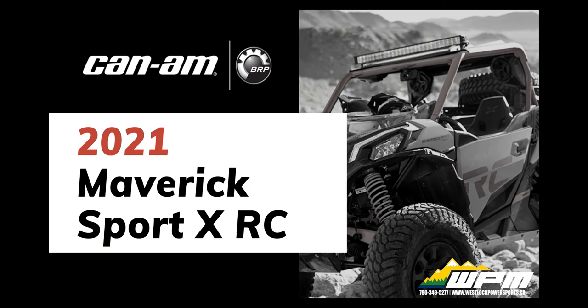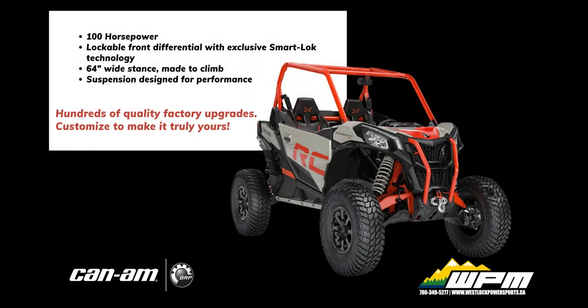The Maverick XRC is seriously equipped — one platform, infinite uses. 100 horsepower, lockable front differential with exclusive smart lock technology, 64 inch wide stance built to climb, suspension designed for performance. Fit hundreds of quality factory designed upgrades to truly make the Can-Am Maverick Sport yours.